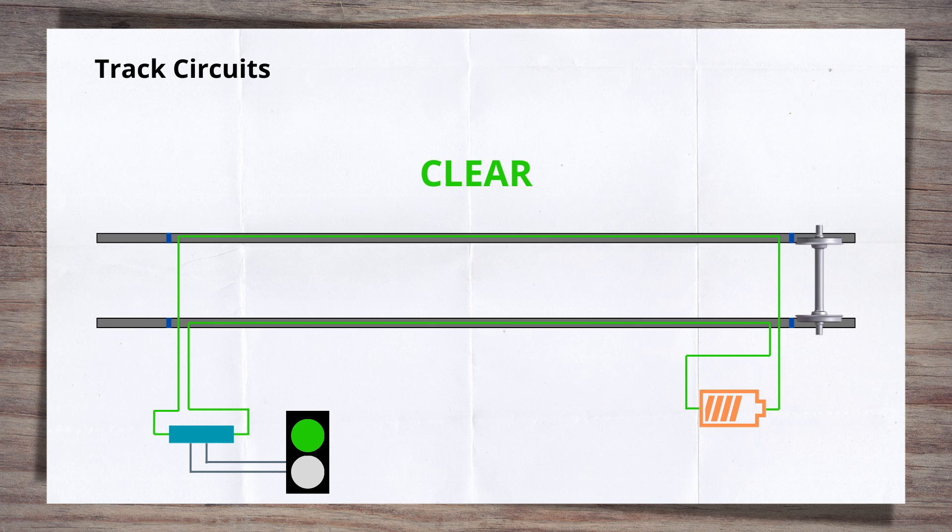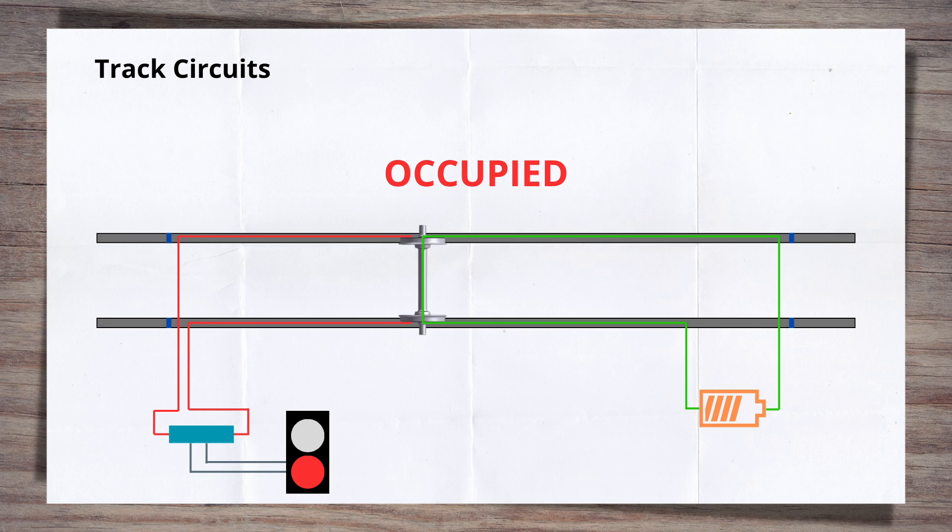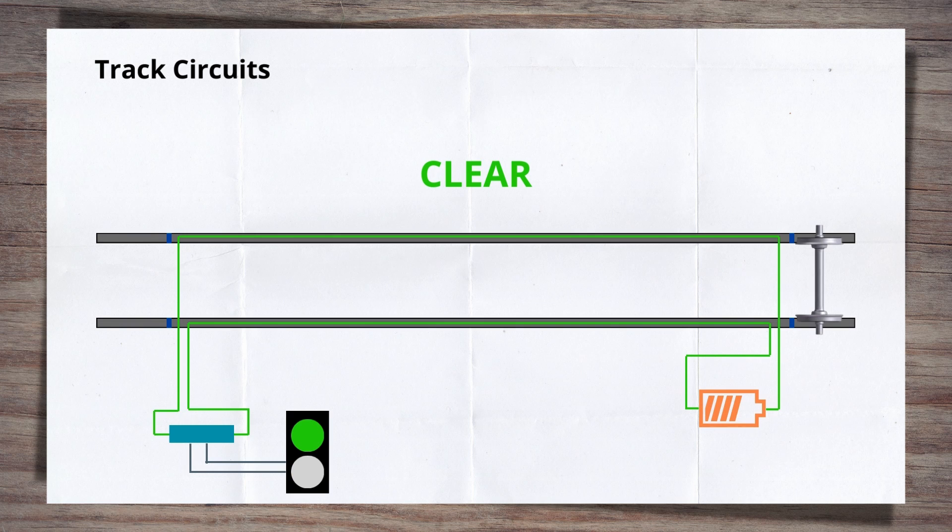However, when a train enters the section, the axle allows the current to bypass the relay when completing the circuit. When the relay isn't getting a supply of current, it indicates that the track circuit is occupied within the signalling system. The signaller will see this section of track occupied on his panel, a red signal aspect will be shown at the signal at the start of the block, and a train will not be able to enter that section of track.